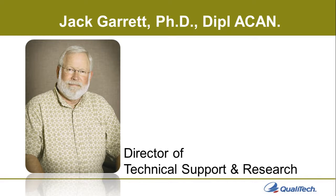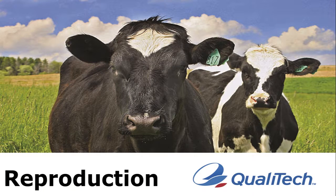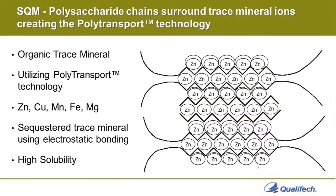I'll cover the information we have on our SQM trace mineral line and its influence on reproductive performance. Our SQM trace mineral products utilize polytransport technology, which involves using polysaccharides to encase, enrobe, and protect these trace minerals from interaction with antagonists in the diet and in the environment. We protect primarily zinc, copper, manganese, iron, and magnesium. It is not ionic or covalent bonding — it is more of a sequestering with electrostatic bonding, putting a barrier between antagonists and these important trace minerals. The product also has high solubility, working well in liquid feeds and water applications.